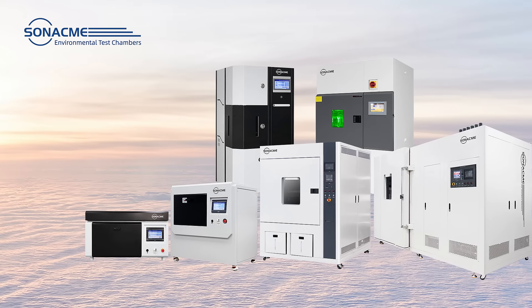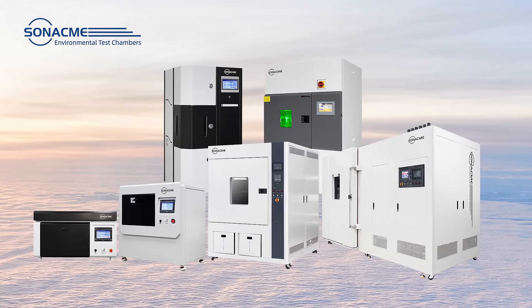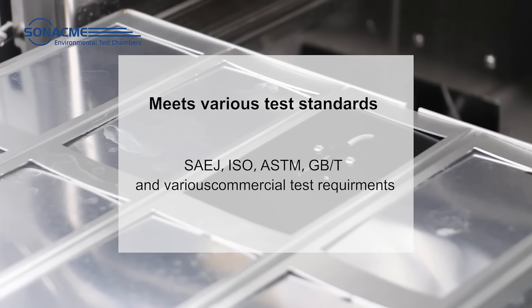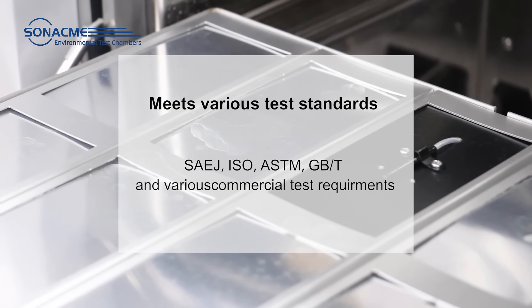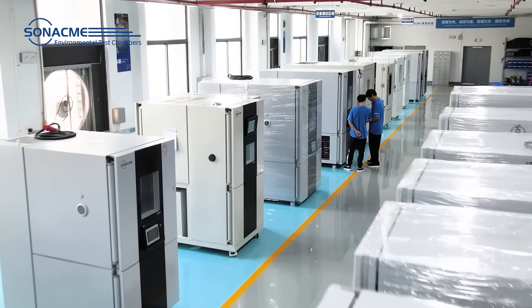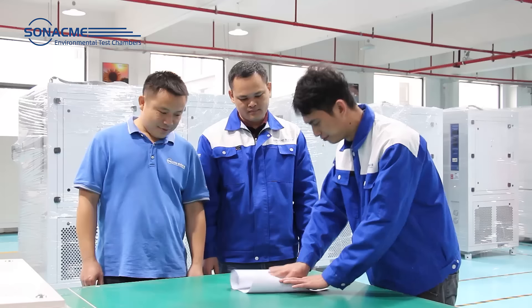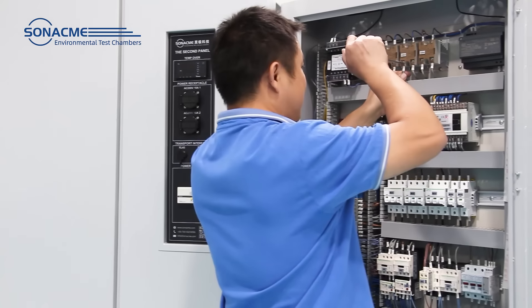We have Xenon chambers of various sizes and have passed CE certification, meeting most of the international testing standards. We are a production factory and can deliver quickly within one week. And we have a professional after-sale service team.